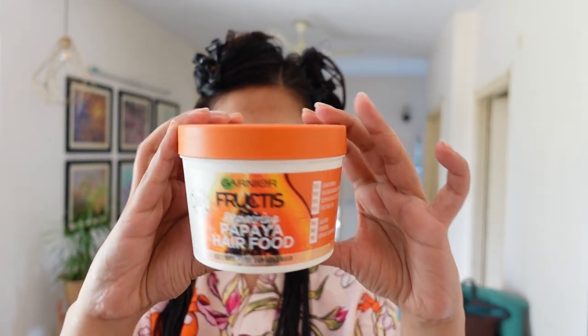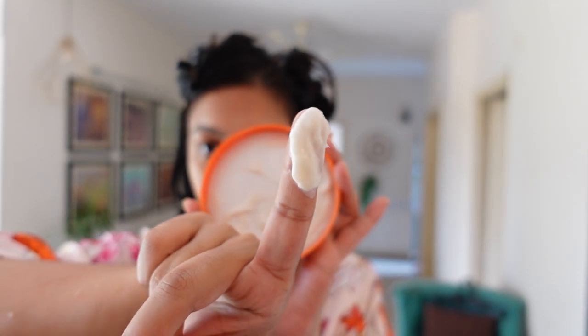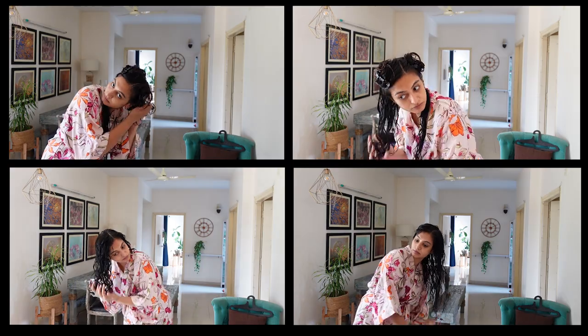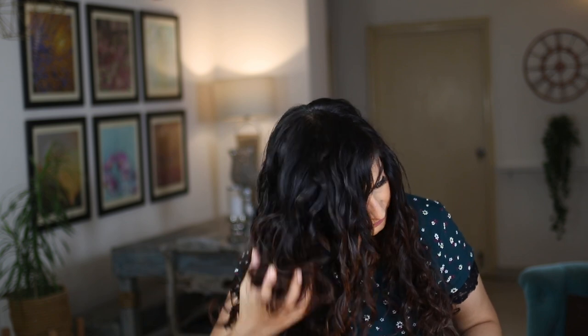This was my second time using it as a leave-in conditioner — the first time I made mistakes, so this time I was very careful about the amount. I worked in four sections, applied the product using praying hands and roping, then went in with gel also applied using praying hands and roping. With a comb I created my curl clumps, then scrunched my hair side to side and upside down. I then microplopped and plopped.